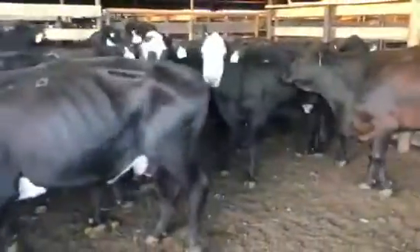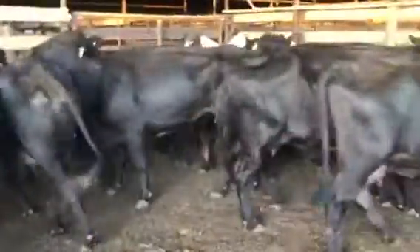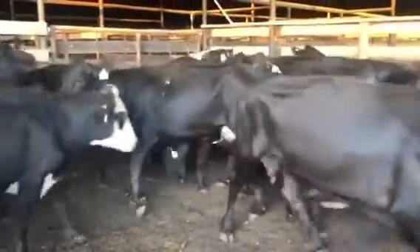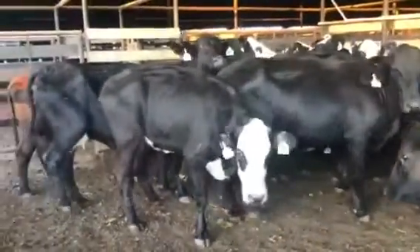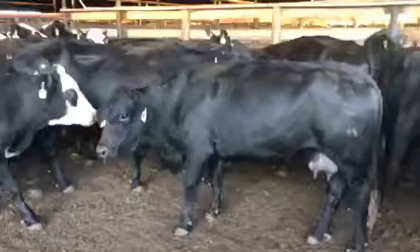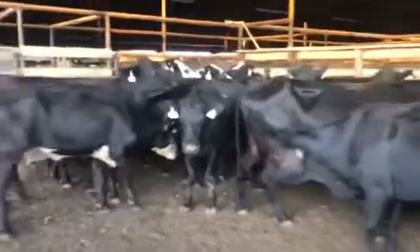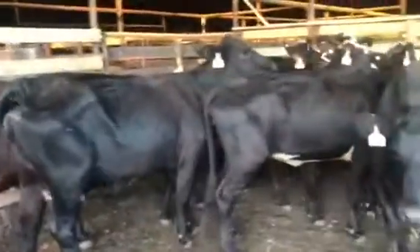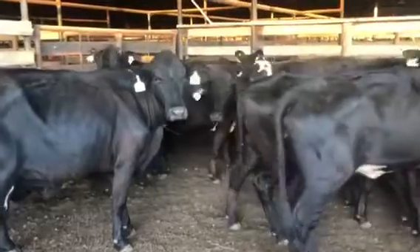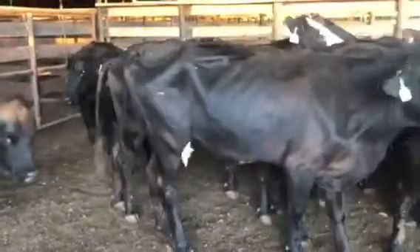90% of them are gonna be February-March, most of them February — they're gonna calve pretty tight — and then just a few in April. Nice set of spring calvers. Just had big calves pulled off of them, came off some rough country, all they needed was some green grass. They did just get a fresh worming with injectable Cydectin, so they're wormed and ready to go. Turn them out, let them fatten up, they're gonna start having good babies in the spring.